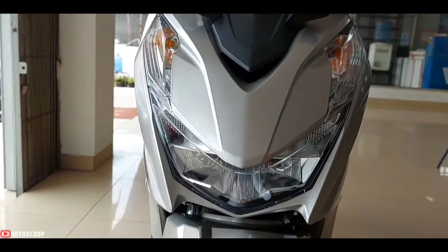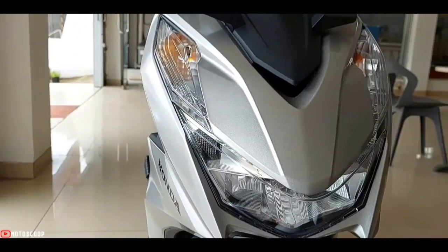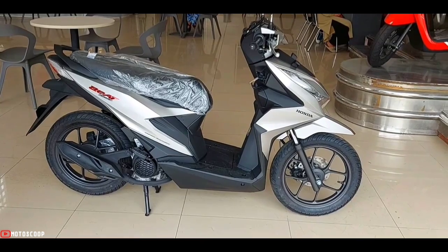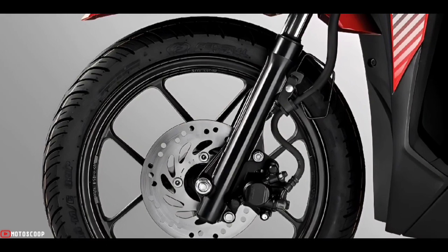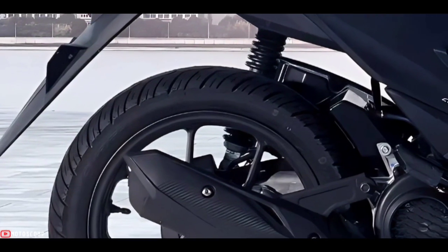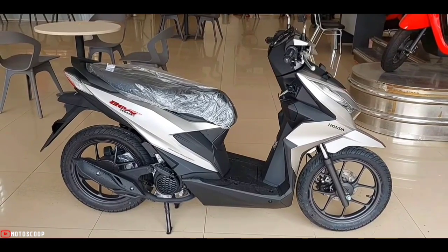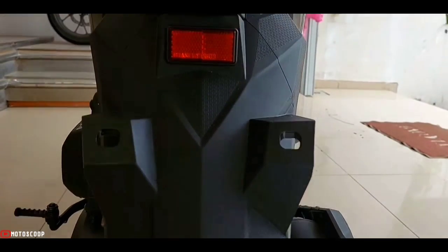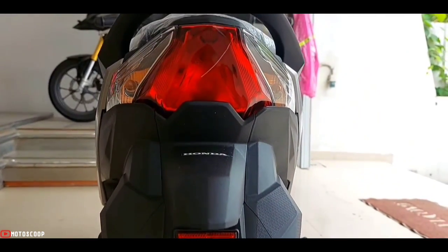It's not the most powerful, but its fuel consumption is quite economical. The frame for the Honda Beat uses a backbone type with enhanced smart architecture. For the front suspension it uses telescopic, and for the rear a single suspension. The front brake is disc, but the rear brake is still drum.